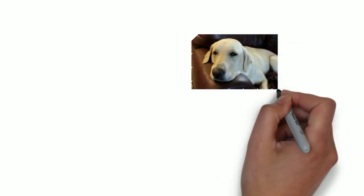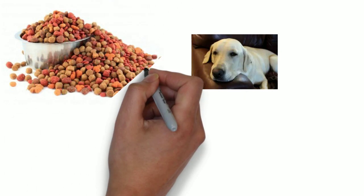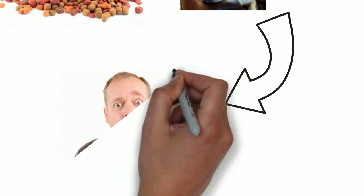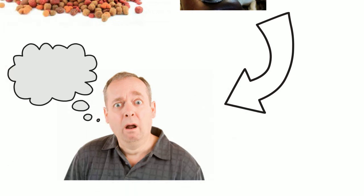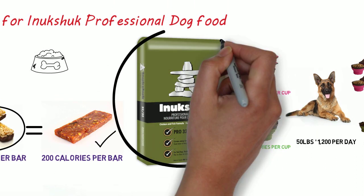So that means that your dog isn't going to have to eat a mountain of kibble just to get his energy requirements. And you're not going to have to clean up as big a mountain of, well, you know — waste. This has been Jim for Anukshuk Professional Dog Food. Thanks for listening.